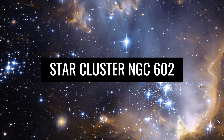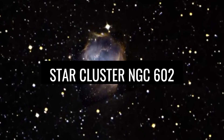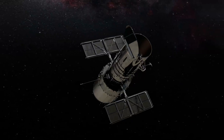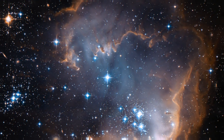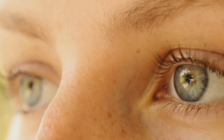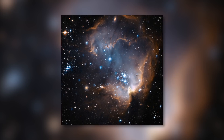NGC 602 is a cluster of stars which was captured by the Hubble Telescope in a very impressive way. The image is not only very beautiful and unique, but also shows a gas cloud from which new stars are formed. You're therefore observing the birth of new stars within this image. In the background, you can see thousands of other stars as well.